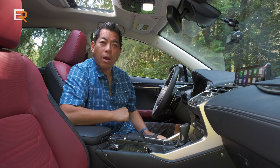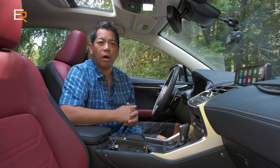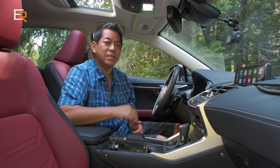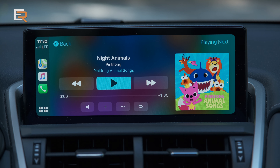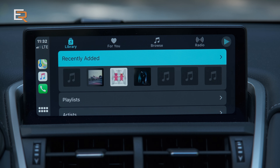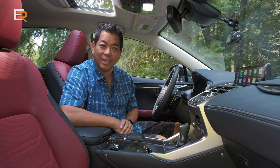Number three: smartphone connectivity — that is Apple CarPlay or Android Auto. You have to admit we're all kind of glued to our phones nowadays, and it's not safe to use your phone while driving. This is the best solution. Not only can you access your navigation from your phone onto a larger infotainment screen, but you can also access your music, your messages, and use Siri and Google Assistant.